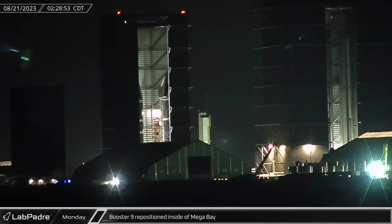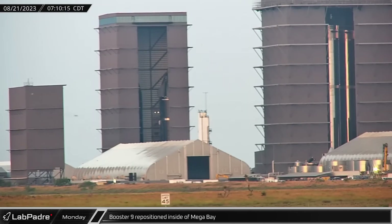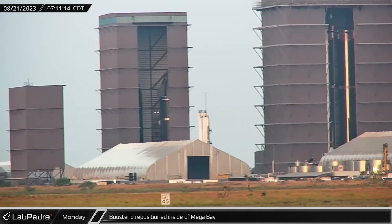Monday saw booster nine being repositioned inside of the mega bay, moving away from the inner corner and towards the doorway. But after sunrise, booster nine was repositioned once again inside the mega bay, moving back to the sheltered inner corner.